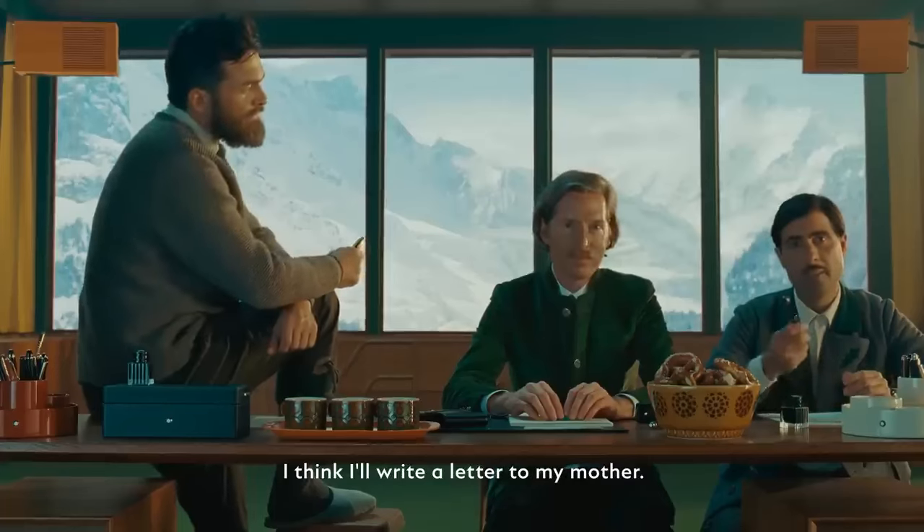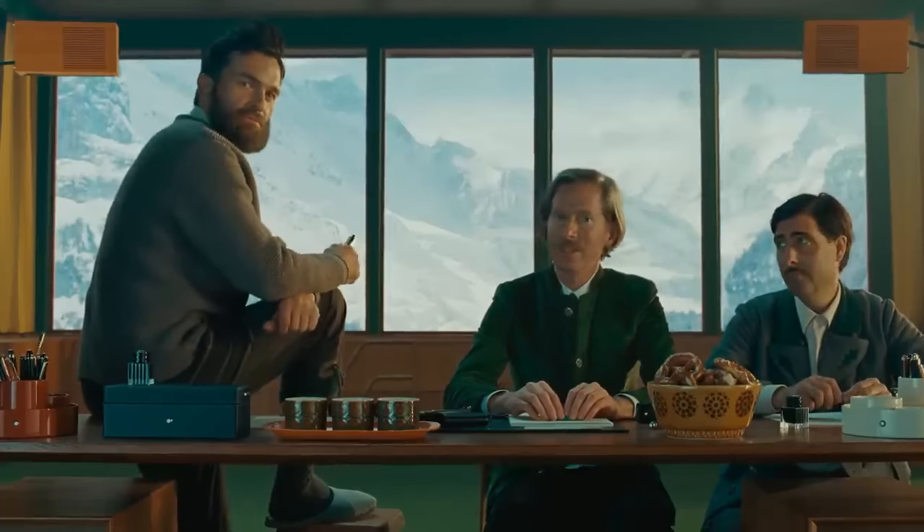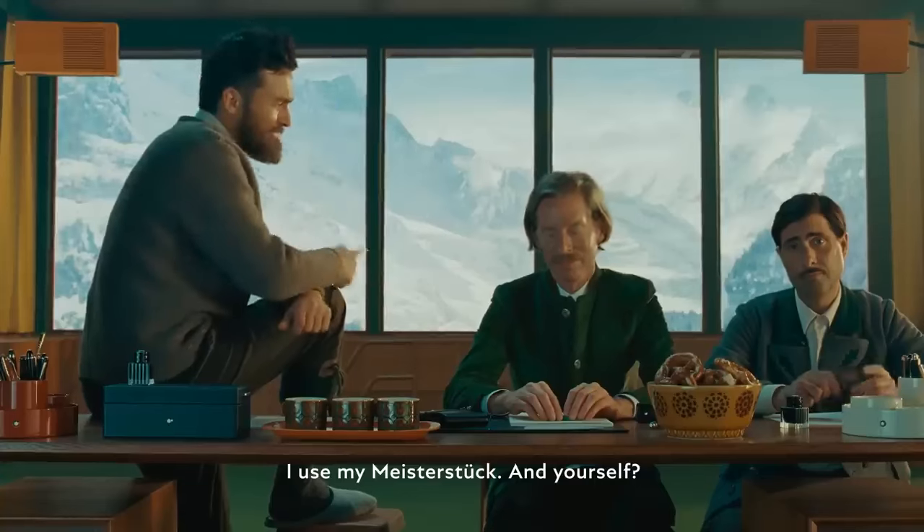What are you gonna write? I think I'll write a letter to my mother. Perfect. How about you? I'll do my daily journal entry. Fantastic. I'll use my Meisterstuck. And yourself?